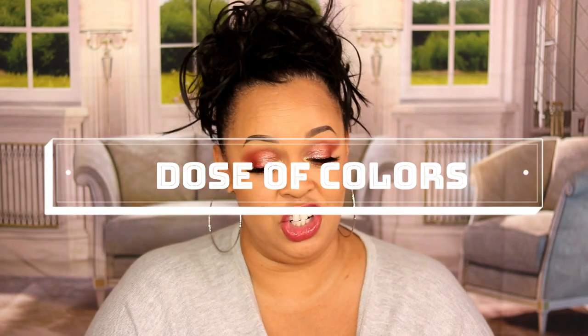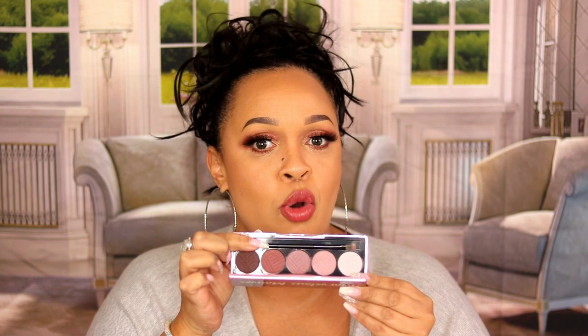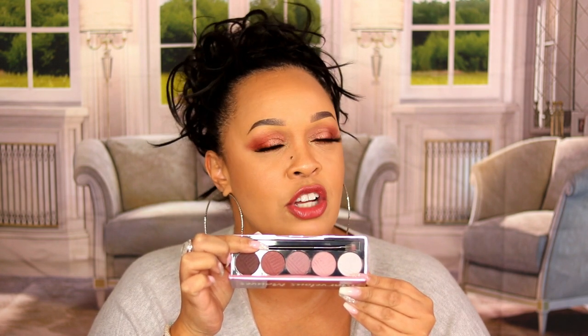My next brand is Dose of Colors, and if it wasn't for Sherry Ward I would never know about these. The Marvelous Mobs is my favorite palette by Dose of Colors. I don't have them all but I have some, and when I tell you these shadows are so smooth and buttery — they blend out so well. I created a very simple everyday gorgeous mob look with this palette. They're monochromatic, light to dark, a one-stop shop when you want a specific shade or color. These are magnificent.